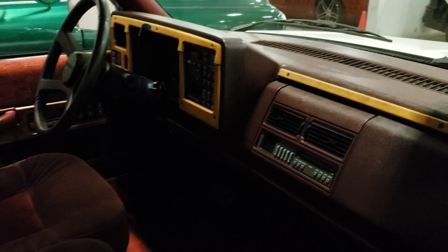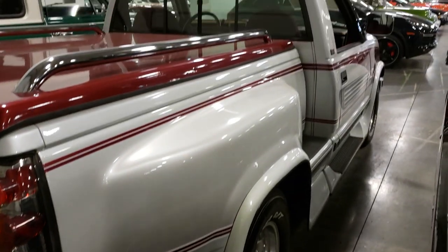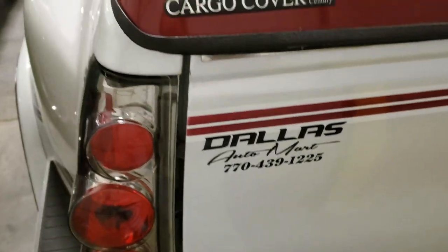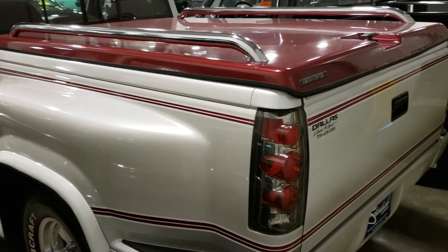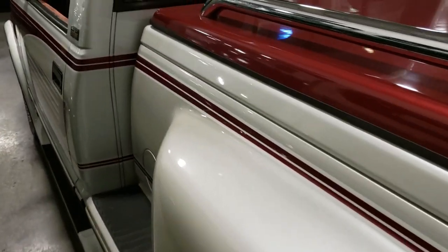Let's check out the inside. It's got the tacky wood trim on it which looks really bad — not in a good way. It's got a bed cover on it. I think this is one of those custom jobs done by a company that customizes trucks. They had them back in the 80s and 90s — Dallas Auto Mart, cargo cover. The paint scheme is pretty cool, the red and silver, but this is done by one of those customizing companies.